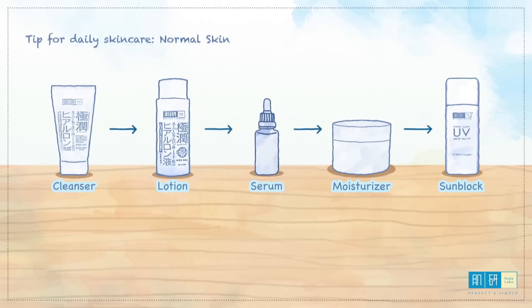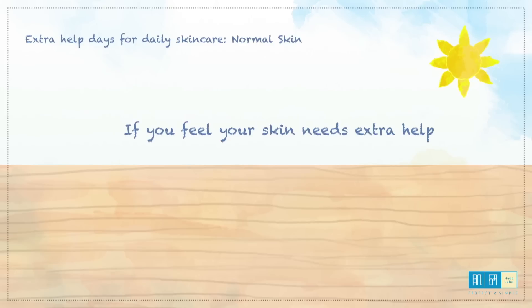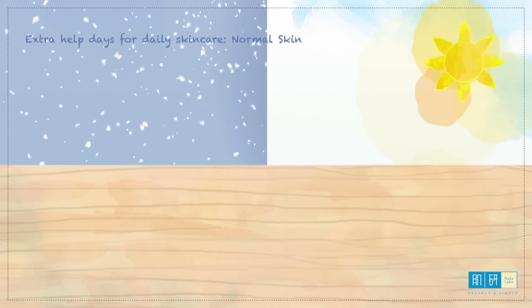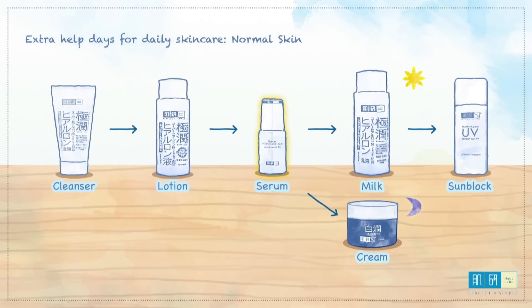If you use Hada Labo Multifunctional Gel, you can skip the serum. On days that you feel the skin needs extra help when stress at work or school is intense, or for more extreme weather like cold or hot environments, you might want to apply a serum after lotion before the moisturizer.